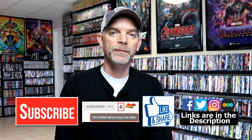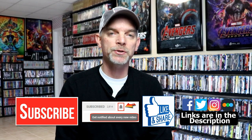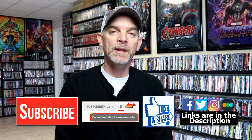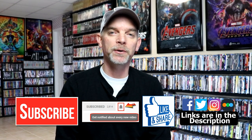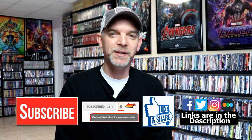If you haven't found me on my social media accounts, I'm on Facebook, Twitter, Instagram, and TikTok. If you'd like to find out what I've been watching, you can find me over on Letterboxd. I do have links below. Thanks again for watching, and we will see you next time.